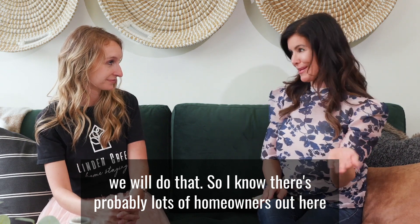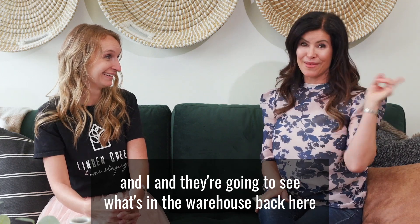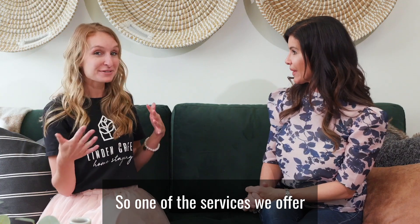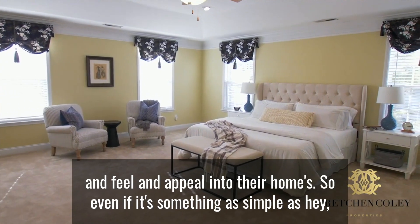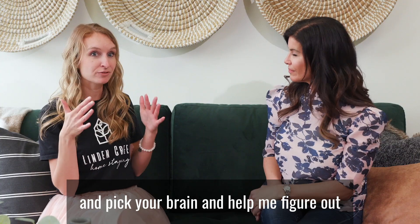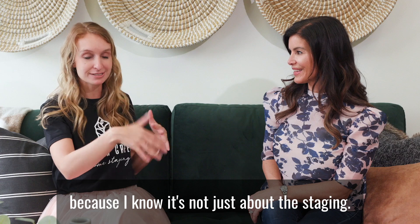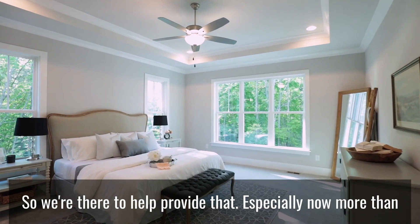There are probably lots of homeowners watching who are going to see what's in the warehouse and get really excited — tell us about what you do for homeowners. One of the services we offer is helping bring a certain look, feel, and appeal into their homes. Even if it's something as simple as, 'Can I steal an hour of your time and pick your brain about what projects I should tackle that would make a big difference?' We do it all, because when you live in your home you want it to feel like home.